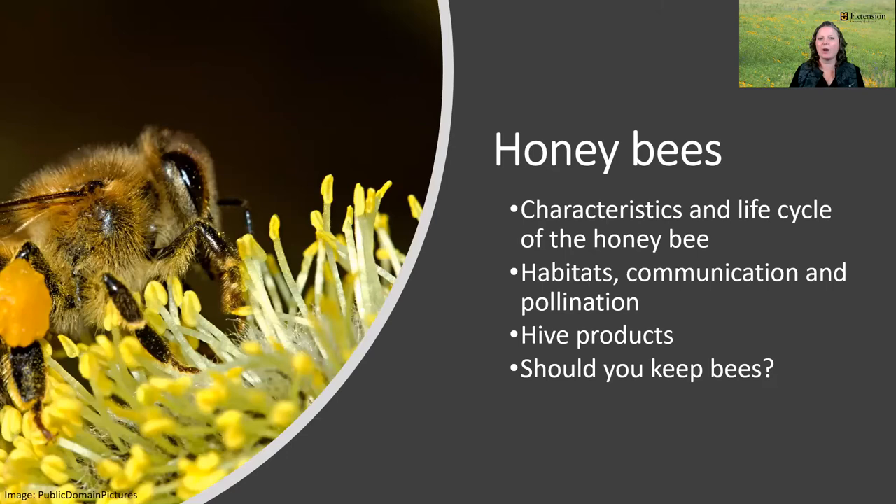Our third module is about honeybees and beekeeping. The course designers found that a lot of people felt that in order to help pollinators, they needed to become a beekeeper. This honeybee module is equivalent to a very basic introduction to a beekeeping course — in fact, it has been certified with the Great Plains Master Beekeeping Program as meeting some requirements for becoming master beekeepers. We start with the history of beekeepers, then move into the physical characteristics and life cycle of honeybees, discussing their natural habitat, needs, communication, and pollination. We also explore how humans have domesticated bees to benefit from bee products such as honey, pollen, and propolis.